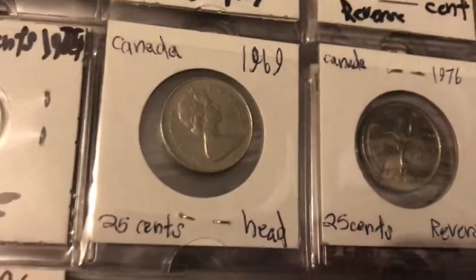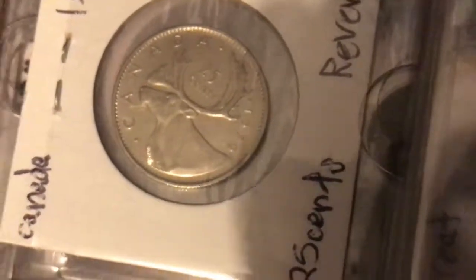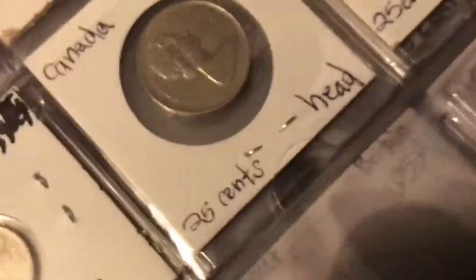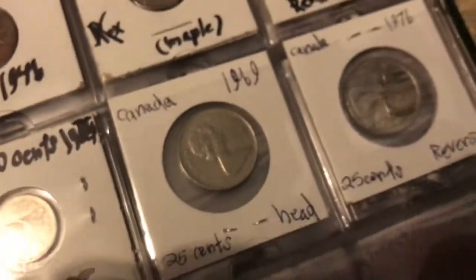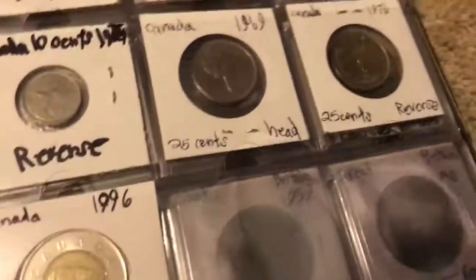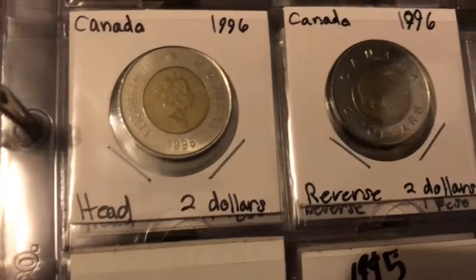Here we have the quarters — same obverse design as always — and this one has a moose on it. This particular one is dated 1969 or 1976, then 1979, I'm not sure. The 1969 one — if it were one year earlier it would possibly be 50% silver, I believe. I think in 1965 they made them 80% silver, and before that as well.